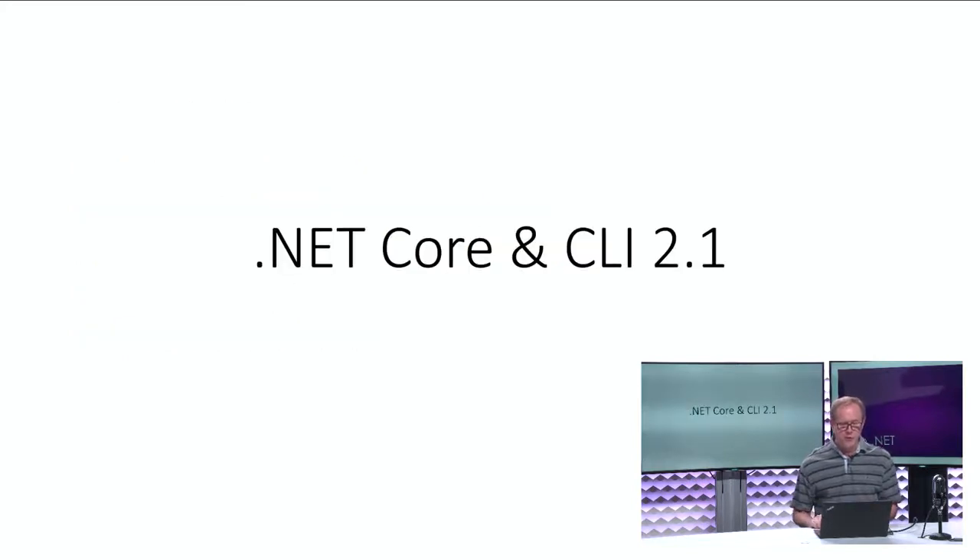The first thing I want to do is bring up Rich Lander. Richard is on my team and primarily works on .NET Core, the CLI, and SDKs. Let's talk about some of the new stuff we have in 2.1.